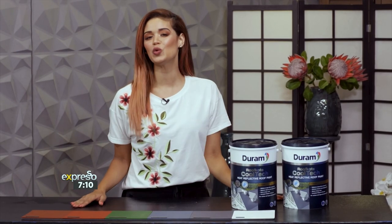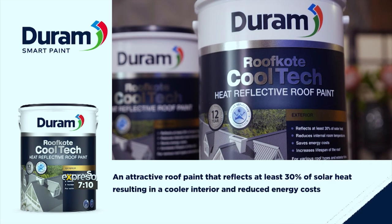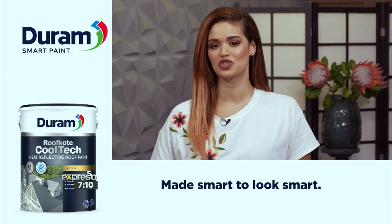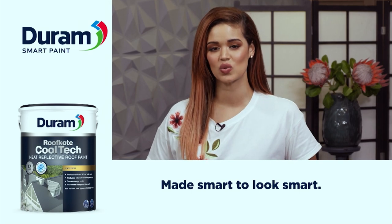While keeping the interior of your home cool during summer is ideal, by using this paint you're also saving on your electrical bills in the long run. By reducing your need for cooling systems — a great benefit. Durham's Roof Coat Cool Tech with a 12-year quality guarantee is available at leading hardware stores in six beautiful, vibrant colours.